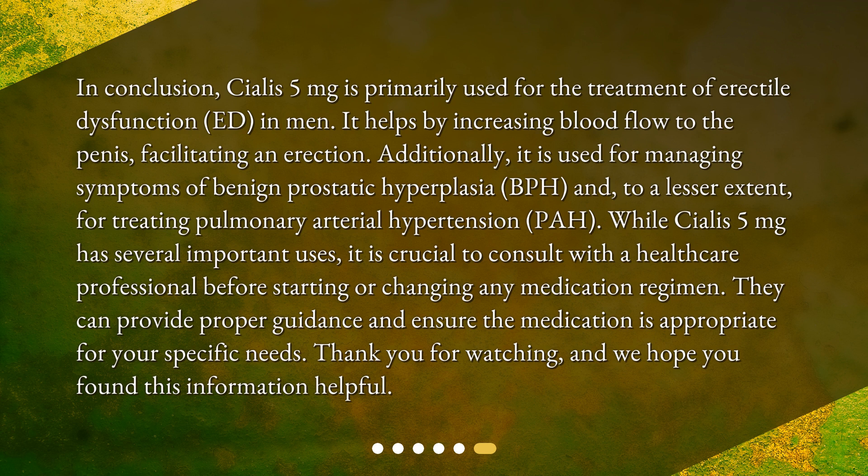In conclusion, Cialis 5 milligrams is primarily used for the treatment of erectile dysfunction in men, helping by increasing blood flow to the penis and facilitating an erection. Additionally, it is used for managing symptoms of benign prostatic hyperplasia (BPH) and, to a lesser extent, for treating pulmonary arterial hypertension (PAH). While Cialis 5 milligrams has several important uses, it is crucial to consult with a healthcare professional before starting or changing any medication regimen, to ensure the medication is appropriate for your specific needs. Thank you for watching and we hope you found this information helpful.